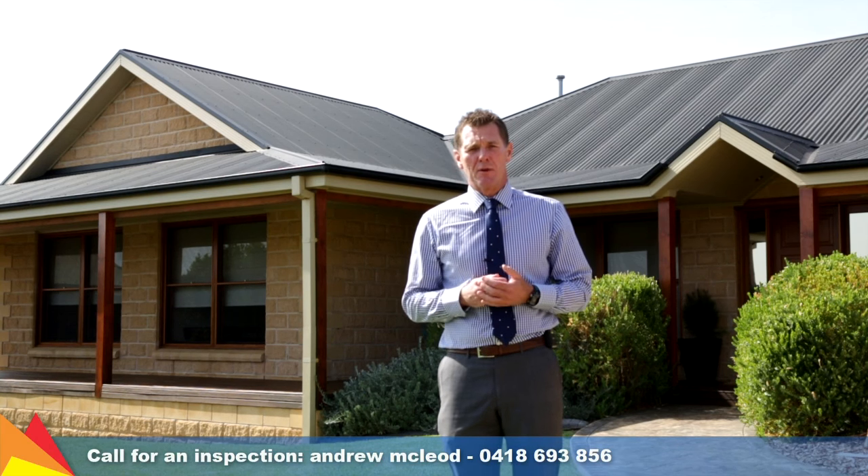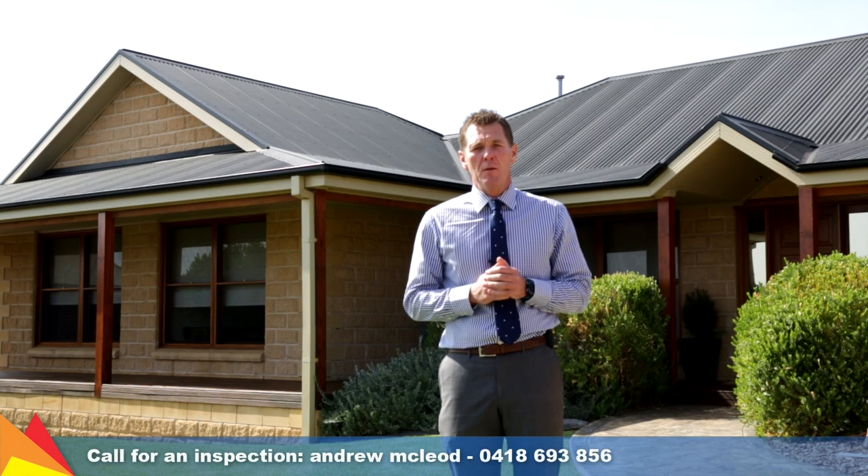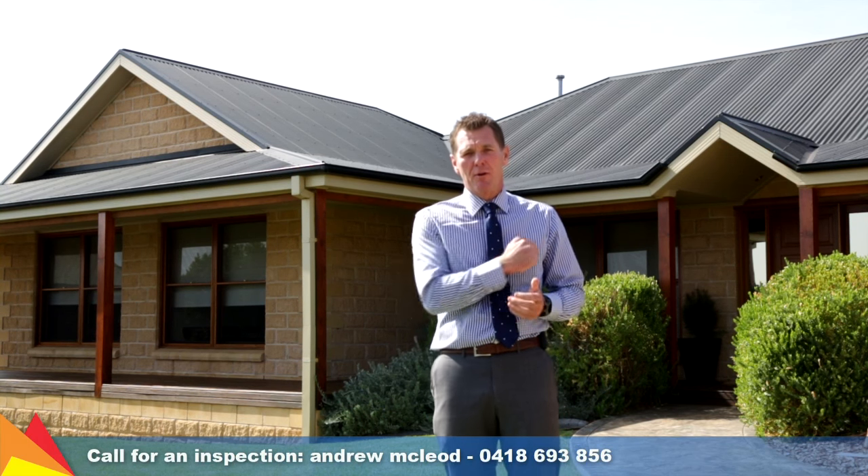Hi, I'm Andrew McLeod from Fitzpatrick's Real Estate and want to welcome you here to 8 Lindock Place in Hilltop in Wagga Wagga. It's a fantastic house. Come and have a look.